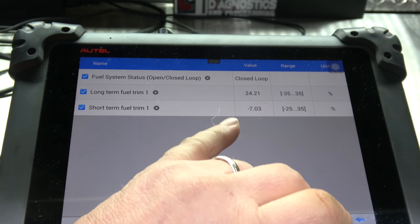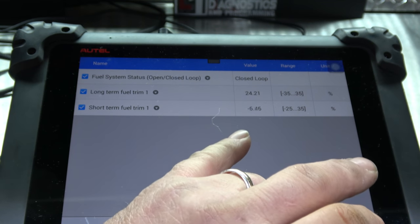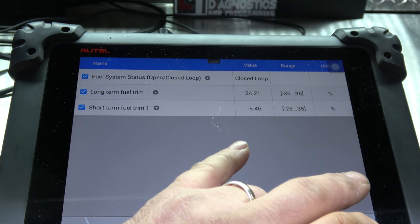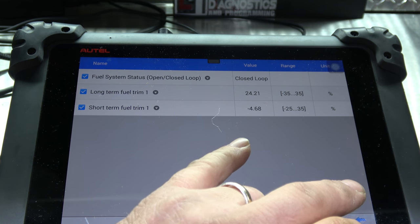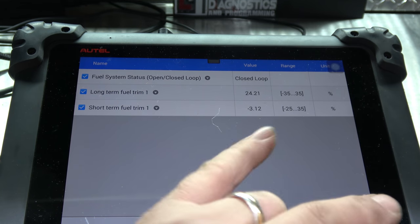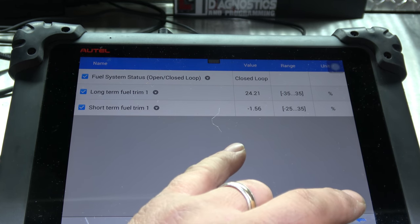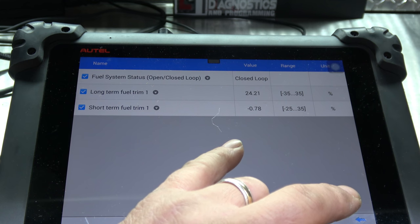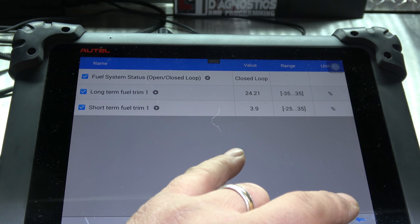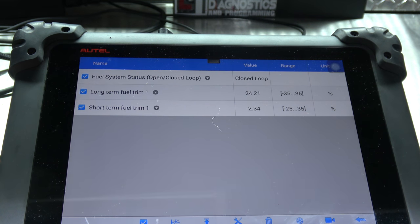I've got the vehicle running right now. As you can see, our long-term is 24.21% and our short-term right now is negative. But from experience, that's going to go away after it warms up a little bit. There we go, back down to zero, and then it'll start climbing up. We've got 27, 26% fuel correction. That's not good.